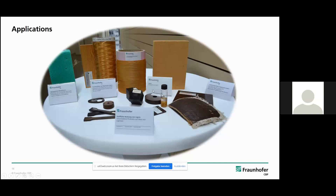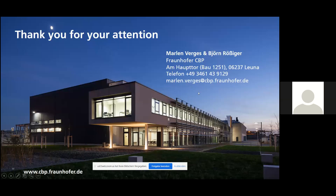Thank you for your kind attention, and feel free to contact my colleagues Marlin, Kerstin, or me at any time if you have any questions or for project collaborations. Thank you.